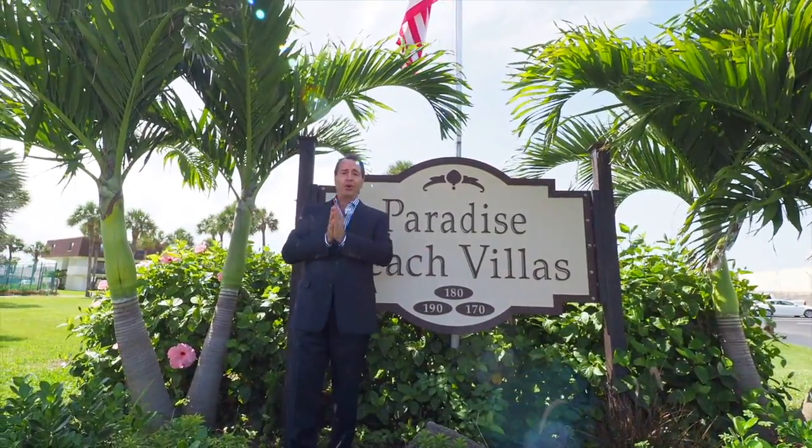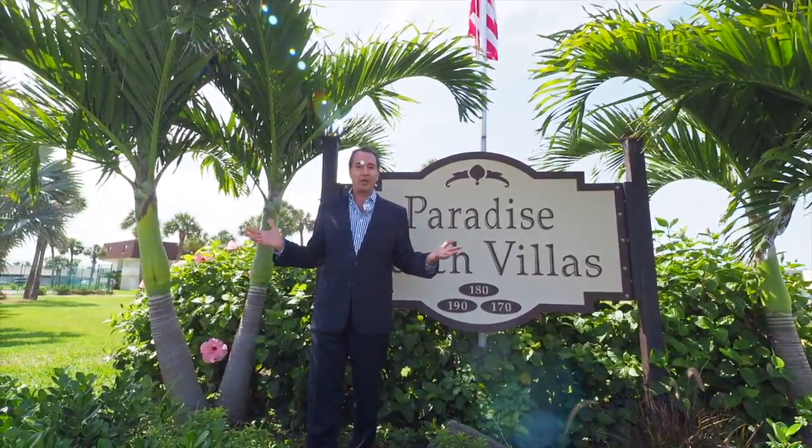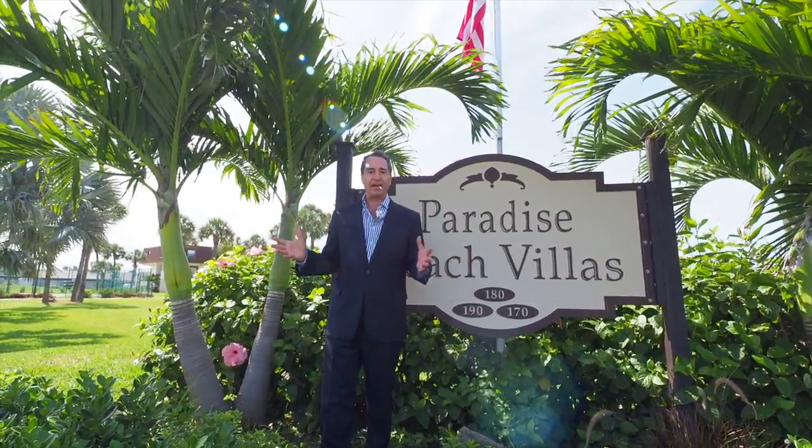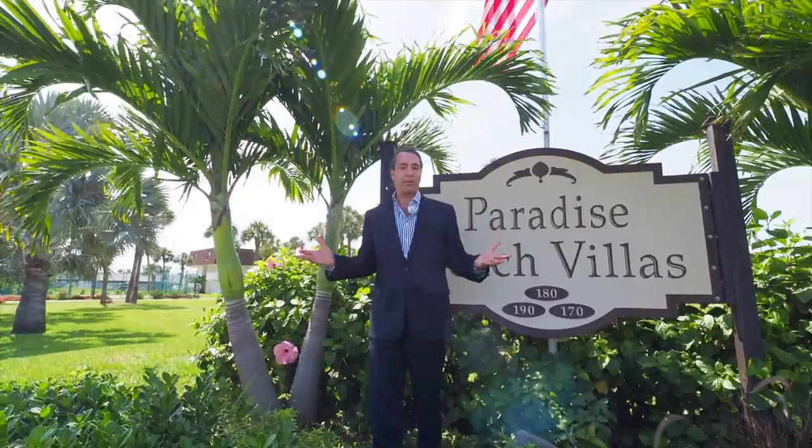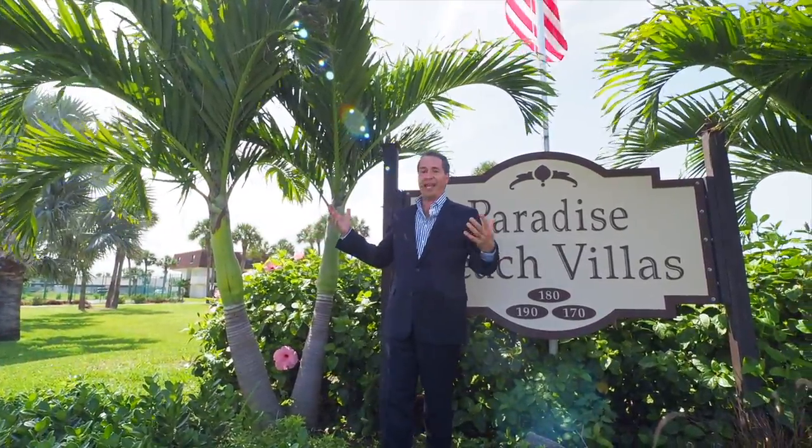It's a wonderful Florida lifestyle resort condominium. There's so much here — they have a huge gas heated pool, a clubhouse, an outdoor barbecue, shuffleboard, and tennis courts.